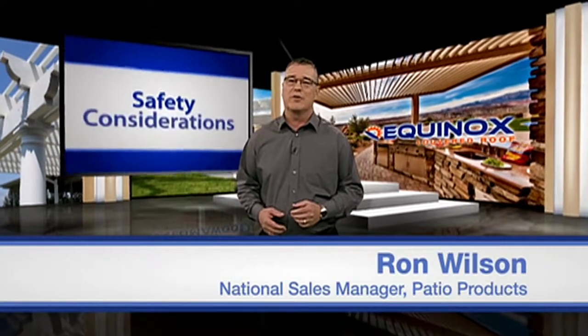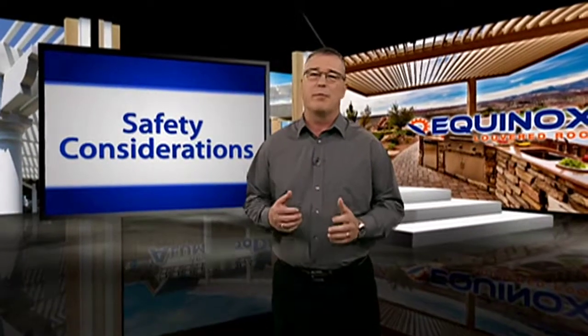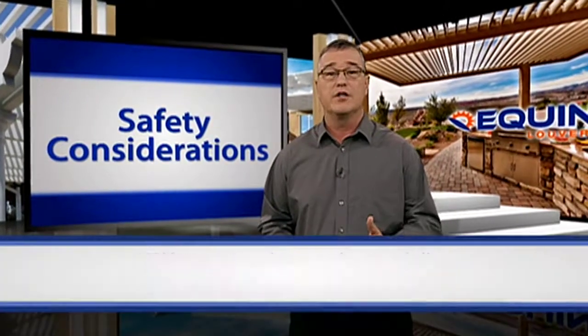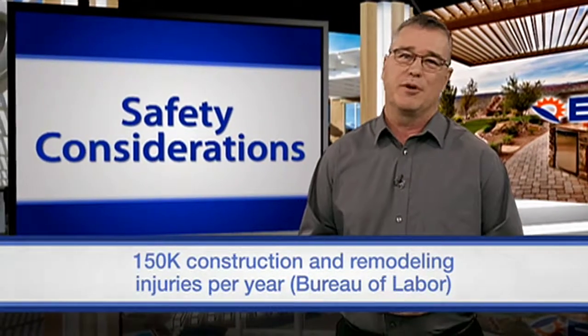In addition to brains, installing patio covers requires quite a bit of brawn, not to mention some good power tools. Unfortunately, these can provide opportunities for some serious injuries. According to the Bureau of Labor Statistics, there are 150,000 construction and remodeling related injuries per year.